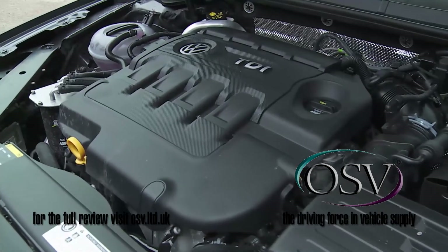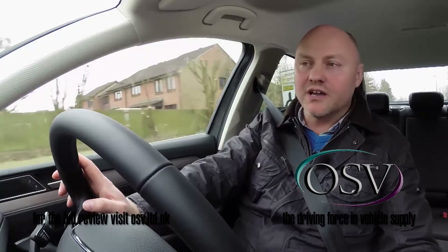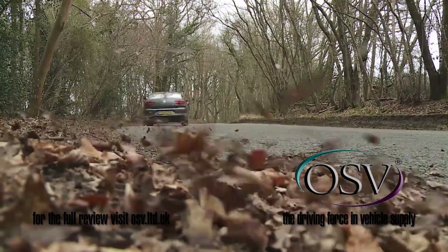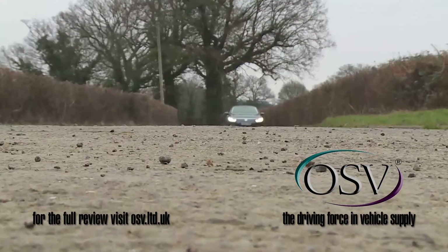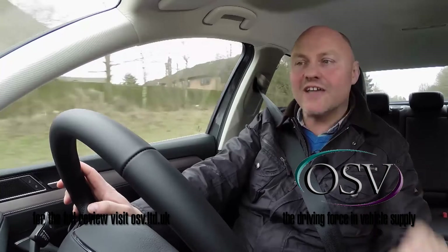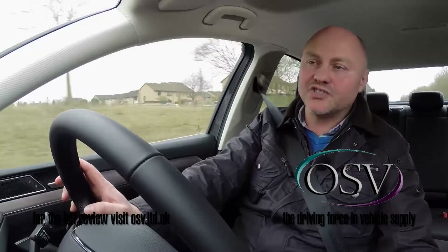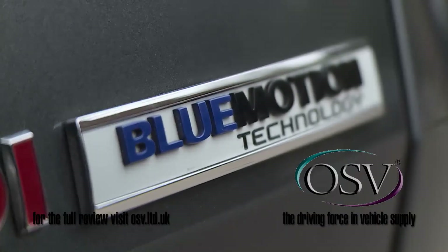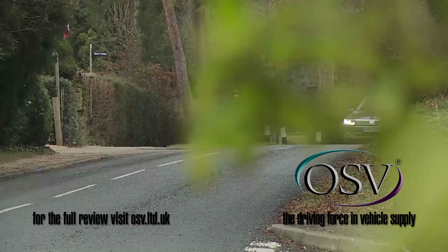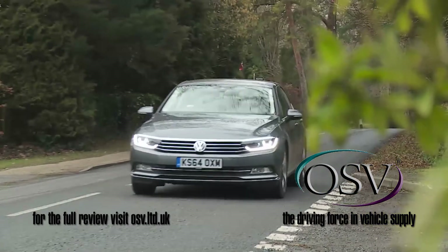You'd expect a model lineup majoring on efficient EU6-compliant diesel engines to offer frugal running costs, and by and large this one doesn't disappoint — thanks mainly to the cleverness of its high-tech MQB platform. The unladen weight has been reduced by 85 kilograms, combining with Volkswagen's BlueMotion Technology applied across the range and a sleeker shape that's five percent more slippery than before, resulting in fuel economy figures improved by as much as 14 percent across the board.